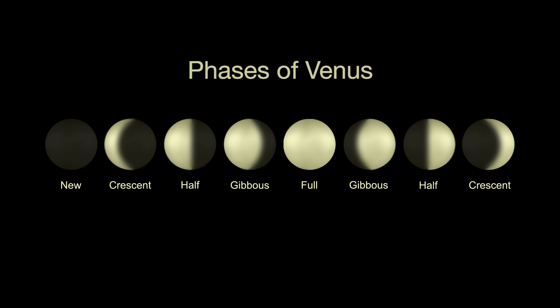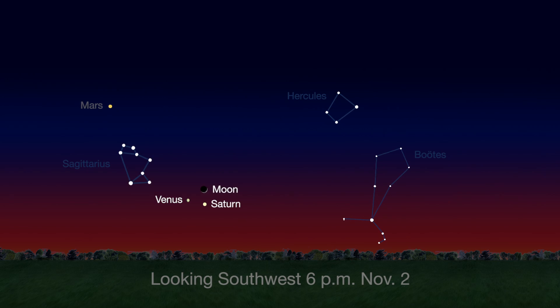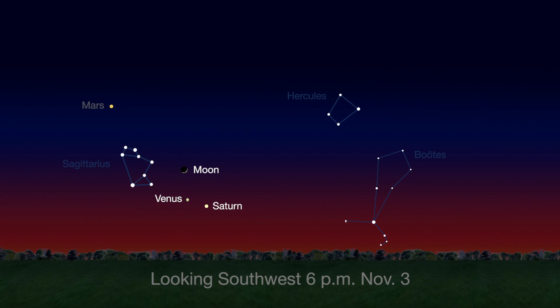From November 1st to 3rd, catch gibbous Venus, the crescent moon, and ringed Saturn together in the southwest sky just after sunset.